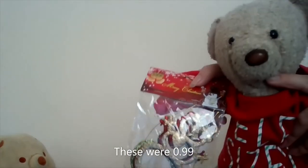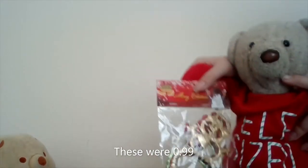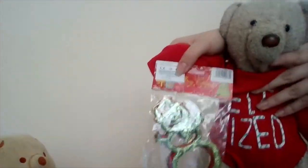The next thing we ordered is this — they're basically little snowmen. Not sure how much you can see, but there's a red one, a green one, and a gold one. I picked these; they're very sparkly and I really like them.